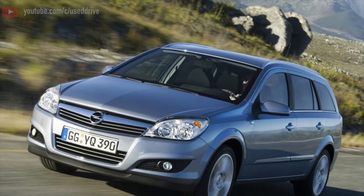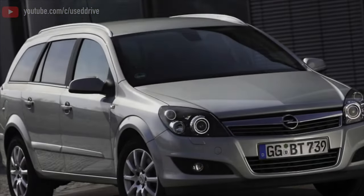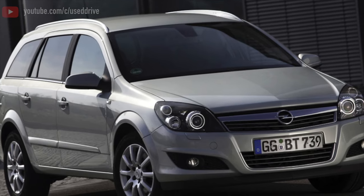Greetings, dear friends! I present to your attention the most common malfunctions and breakdowns that occur on the Opel Astra H.